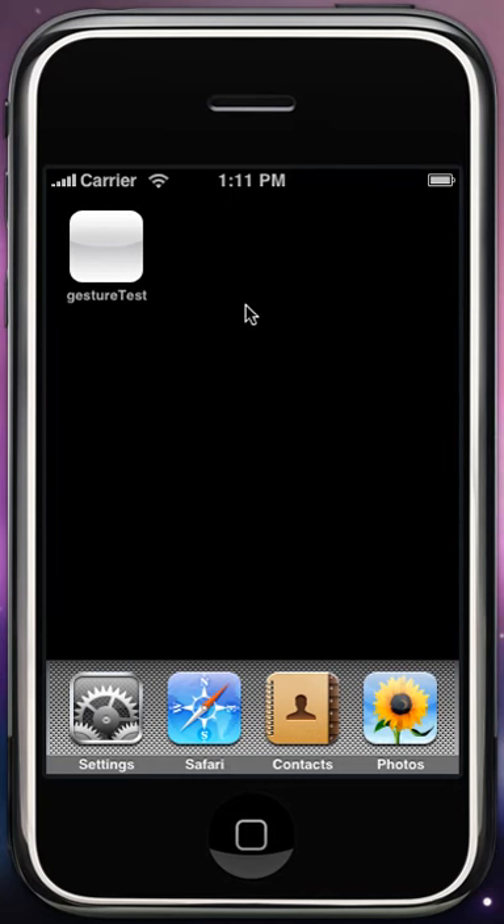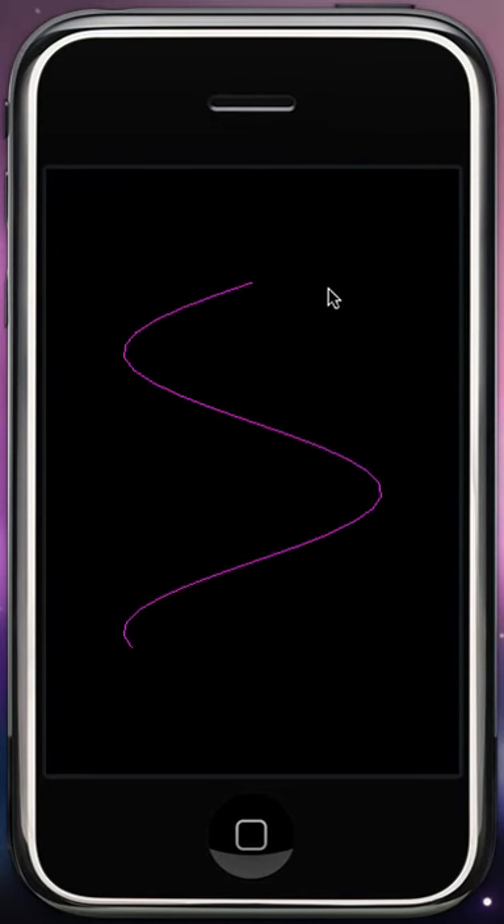This is the test of Gesture Test version 1. If you draw an arbitrary object like this, it obviously doesn't recognize it — you only see the line drawing and the path, and nothing has changed. We decided to draw a fish, just for fun. You see it still doesn't change.